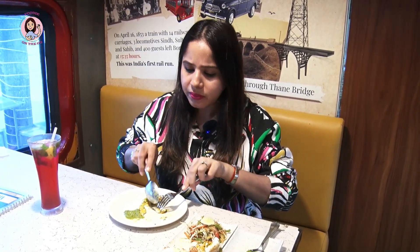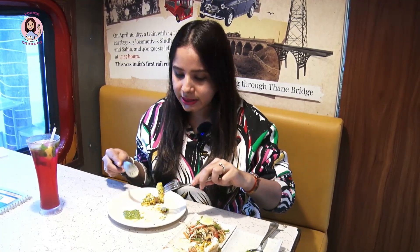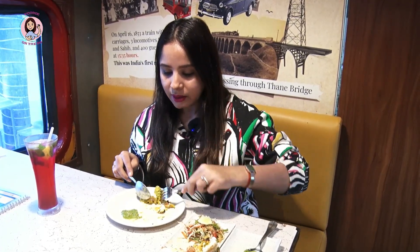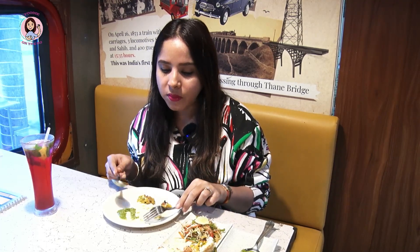It's very tasty and very juicy from the inside. The taste is very good. I will try one more bite because I love it. It's not very dry, it's not oily — it's just perfect. The egg made it very unique, giving it a taste that is unique to their restaurant.